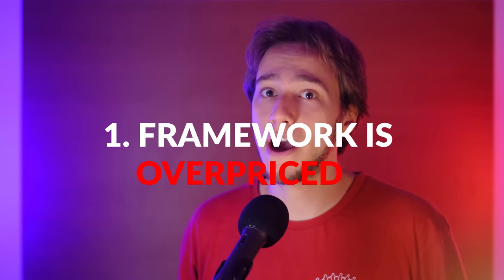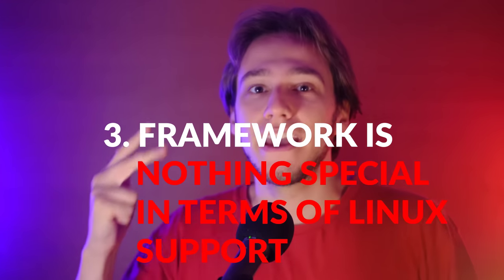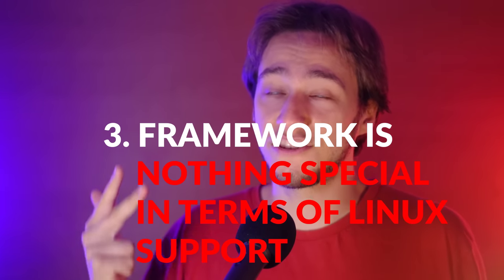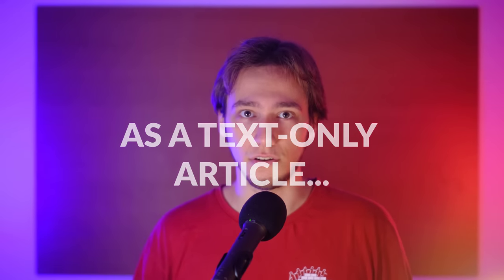This video will have several points, so feel free to skip to the one that you want. The topics covered are: the Framework 16 is overpriced and you should buy something else; the Framework 16 is ugly and cheap; other laptops support Linux just as well — or do they?; and who should not be buying the Framework 16? Note that this video is also available as a text-only article, written by my friend Luca — links in the video description and all credits to him.